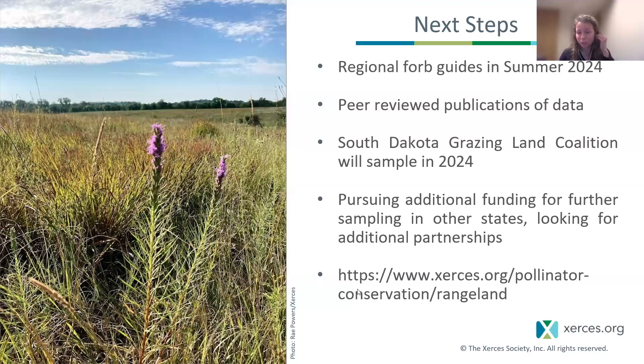Next steps for this project: complete the regional forb field pocket guides in summer of 2024. We are also working on getting scientific peer-reviewed publications of this data set out. The South Dakota Grazing Land Coalition will be sampling this year in the growing season, and we're pursuing additional funding for further sampling in other states and looking for additional partnerships. Those regional forb guides will also be available on our Xerces rangeland website. We are working on those guides with our partners, and it will be available through our partners, with NRCS being a main one.